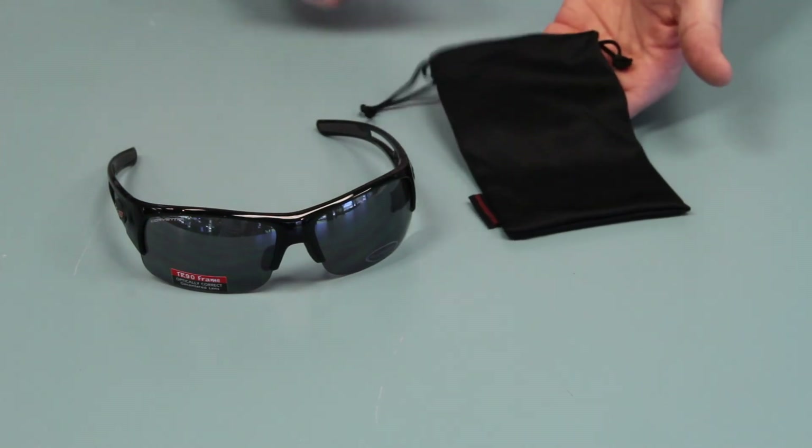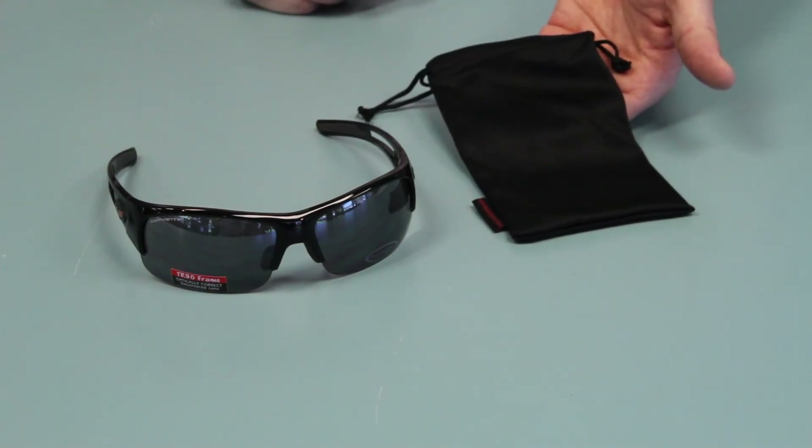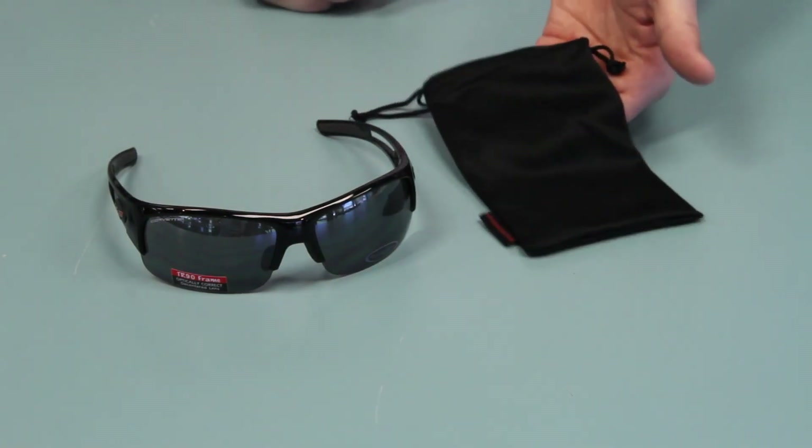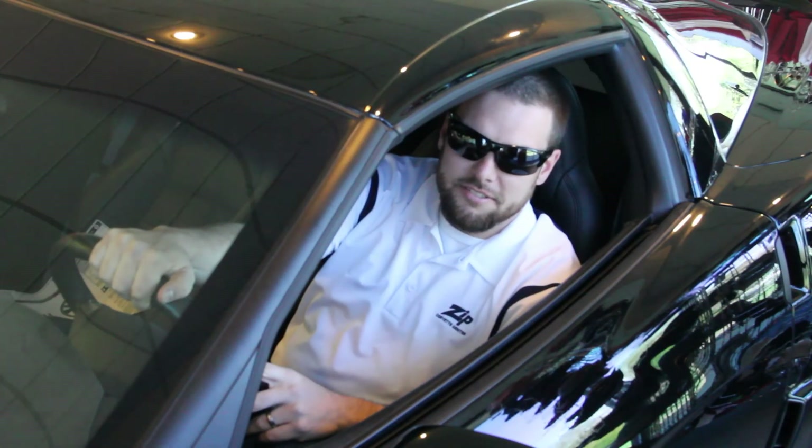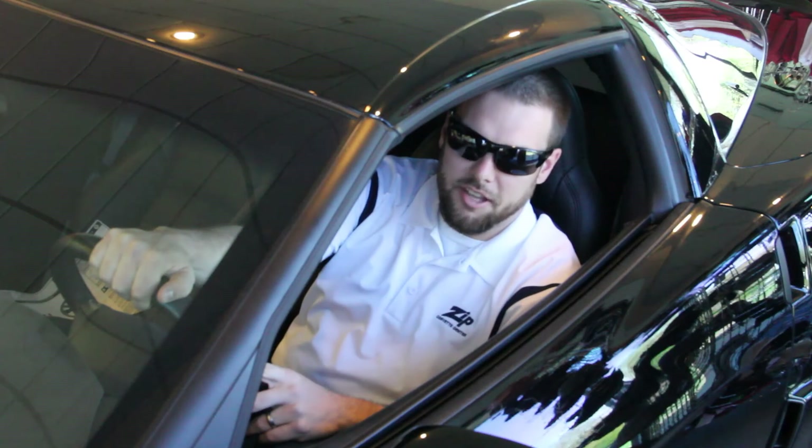Each pair also comes with a microfiber carrying bag that you can carry the glasses in or also clean the lenses on the go. Now you can see clearly and look good at the same time. Thank you for watching.